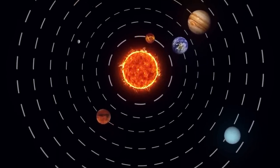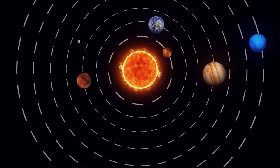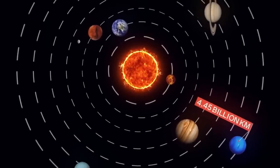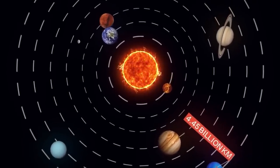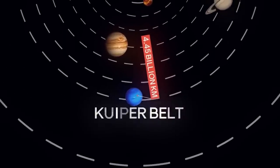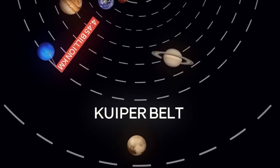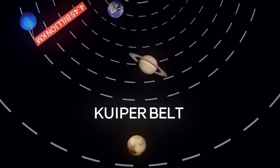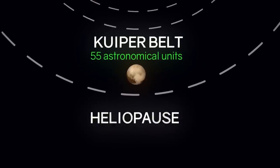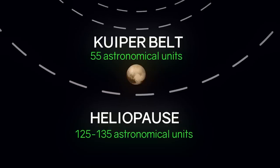With the discovery of the Local Bubble, here is how the structure of the solar system looks. At its center is the Sun, around which eight planets revolve. The last is Neptune at about 4.45 billion kilometers, or 30 astronomical units from the Sun. Behind Neptune is the Kuiper Belt, a collection of small celestial bodies — the most famous of which is Pluto — stretching to about 55 AU. Further, at a distance of 125 to 135 AU, there is the heliopause.